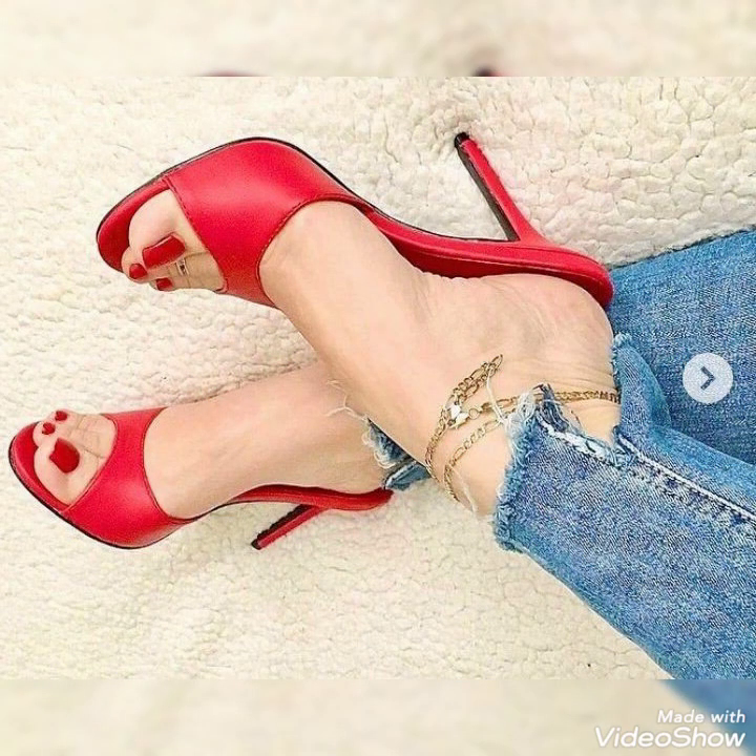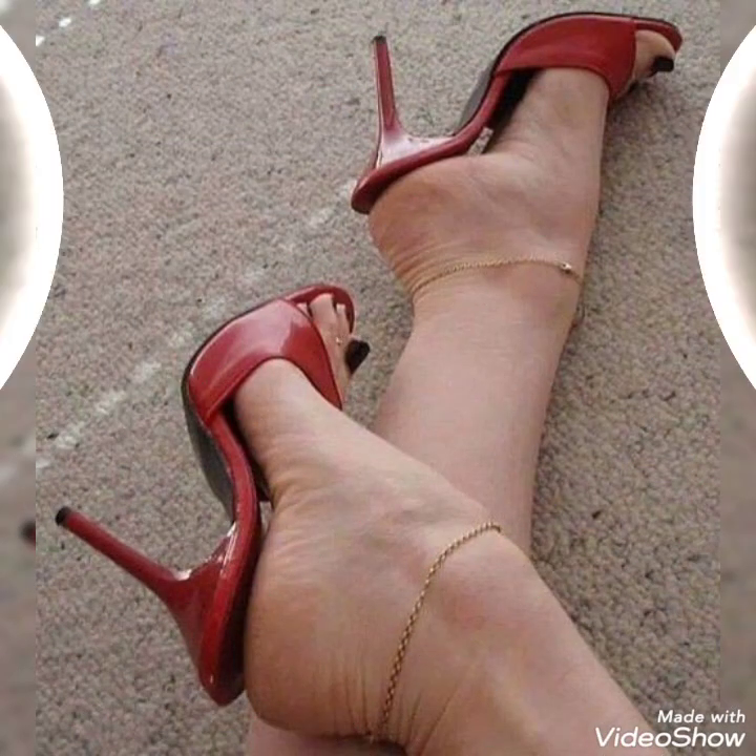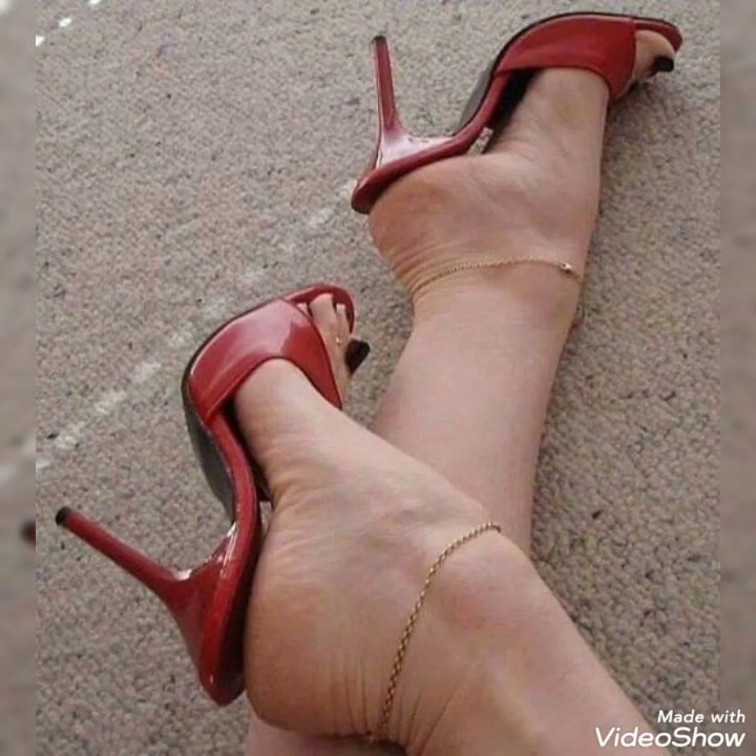Friends, you can buy these shoes from Amazon.com and eBay.com. If you love my videos then please like, share, and subscribe to my YouTube channel, and also share my video with your friends.